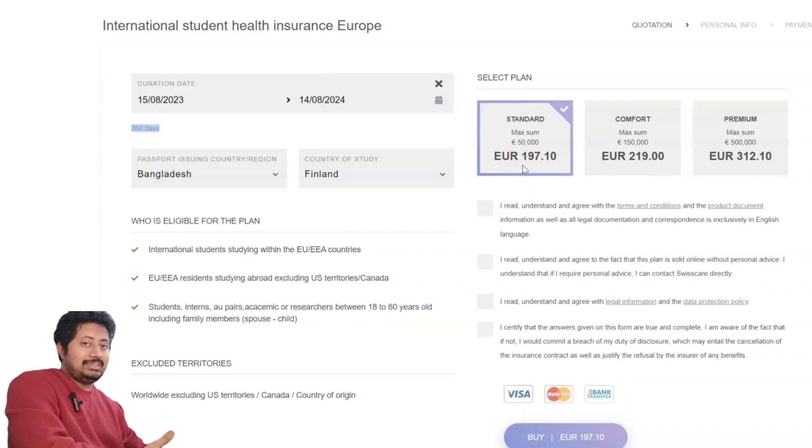If your degree program is less than two years, you must buy the 219 euro package, because the coverage must be 120,000 euros for programs under two years. The comfort package covers 150,000 euros. For example, if you are going to study a bachelor's degree of three and a half years, that would be the 197 euro package. You can read all the details, then click to proceed.